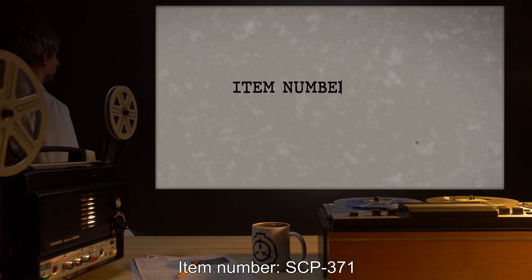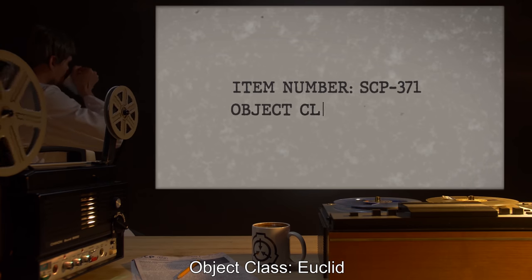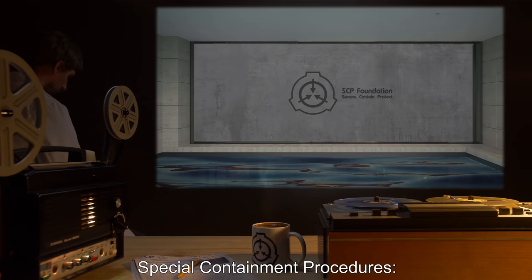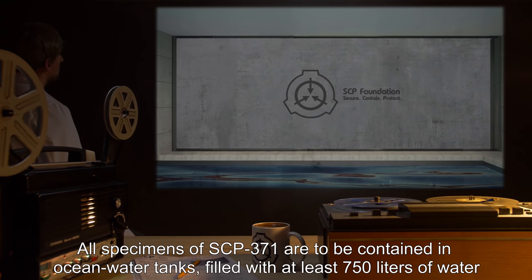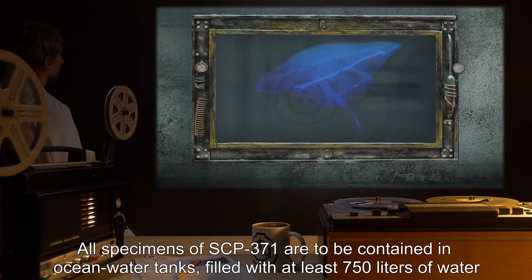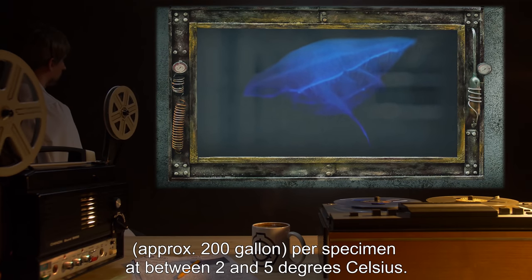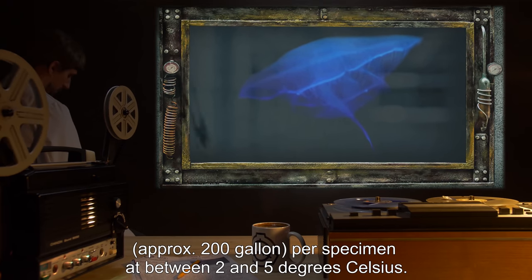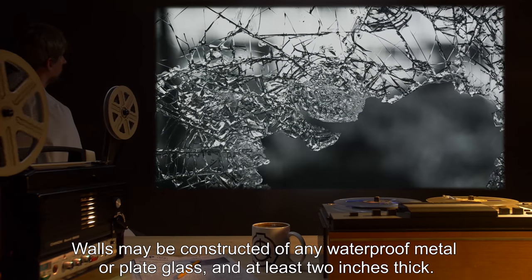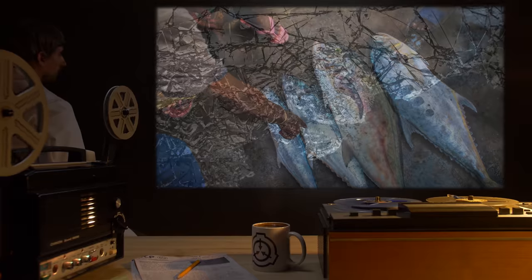Item number SCP-371. Object class: Euclid. Special containment procedures: all specimens of SCP-371 are to be contained in ocean water tanks filled with at least 750 liters of water — approximately 200 gallons — per specimen, at between two and five degrees Celsius. Walls may be constructed of any waterproof metal or plate glass and at least two inches thick.